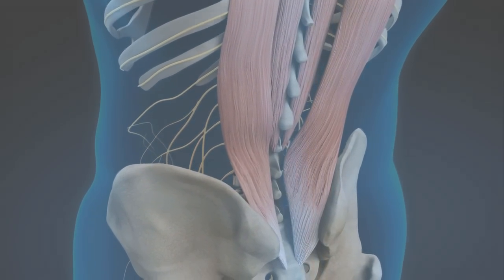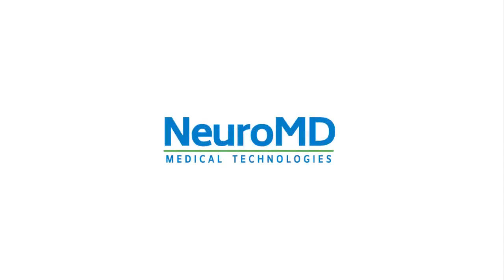Restore your back health and experience long-term pain relief with NeuroMD.